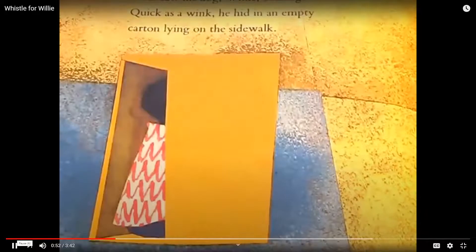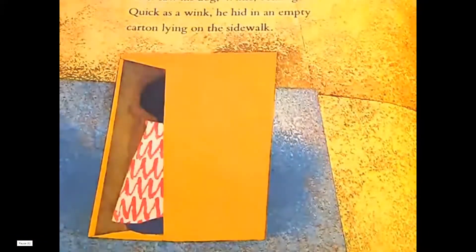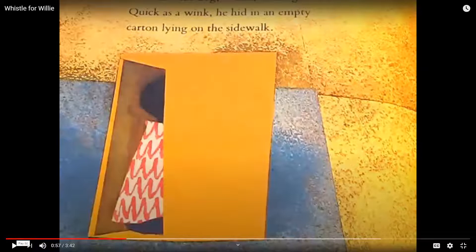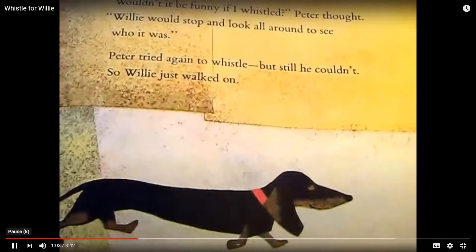Peter saw his dog Willie coming. Quick as a wink, he hid in an empty carton lying on the sidewalk. Okay, on this page, you're going to pretend like you're hiding in a box. Wouldn't it be funny if I whistled, Peter thought. Willie would stop and look all around and see who it was. Peter tried again to whistle, but still he couldn't.